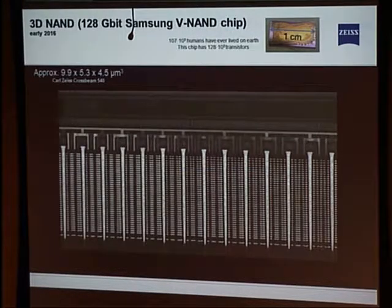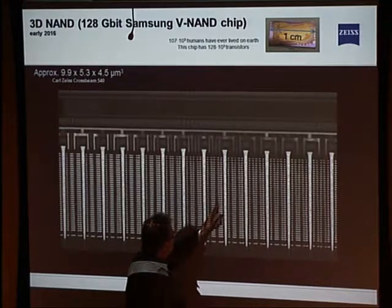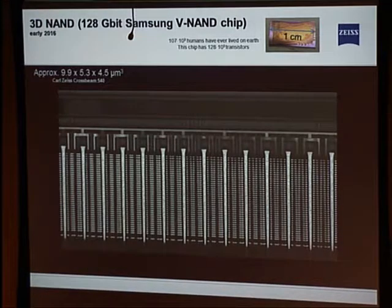The diameter of each of those holes is 110 nanometers, and this is stuff they do in volume production. Every single hole has to work — well, actually in memory they can afford a couple that don't, but the logic guys can't. When you buy a processor, pretty much every transistor has to work.